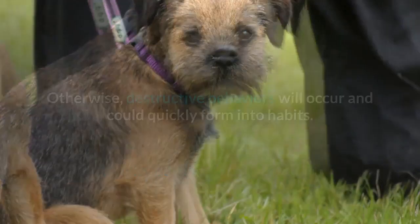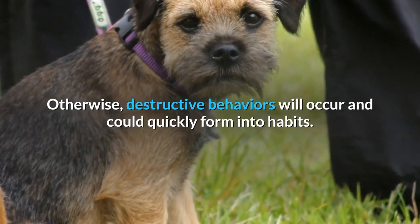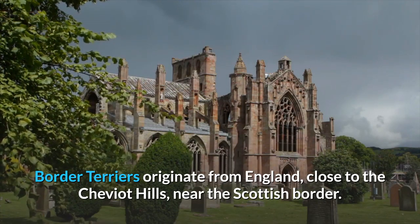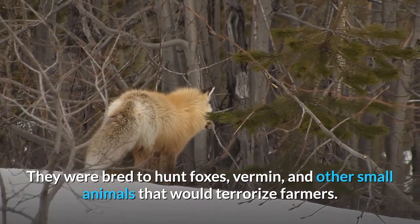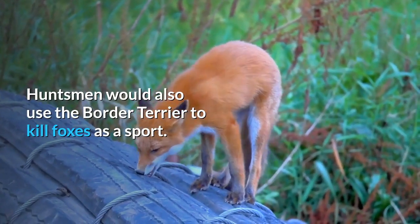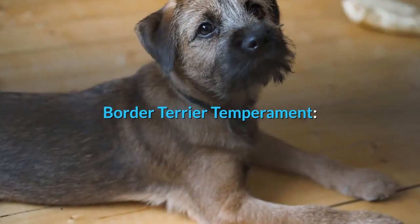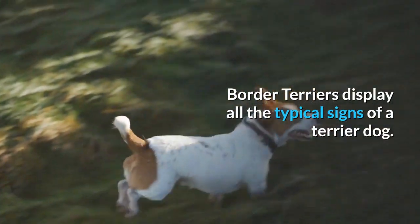Activity needs must be met if this dog is being kept in a flat, otherwise destructive behaviors will occur and could quickly form into habits. Border terriers originate from England, close to the Cheviot Hills near the Scottish border. They were bred to hunt foxes, vermin, and other small animals that would terrorize farmers. Huntsmen would also use the border terrier to kill foxes as a sport. Other names for this breed include the Coquetdale Terrier and the Reedwater Terrier.